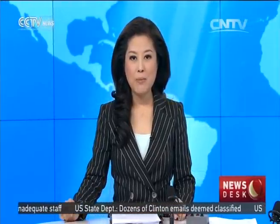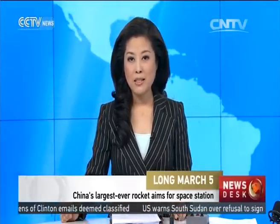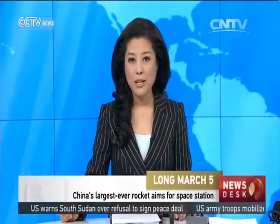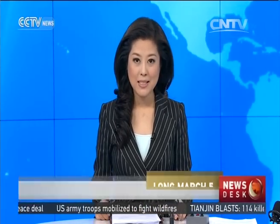China has successfully tested the power system of its Long March 5 carrier rocket on Monday. The test marks the completion of the manufacturing phase for the rocket. Let's take a closer look at the giant rocket that's scheduled to take off in 2016.